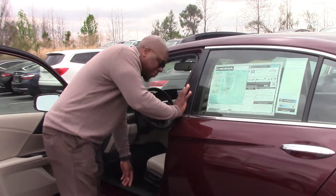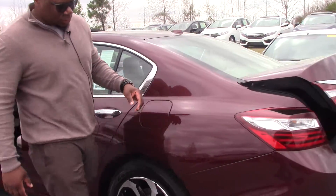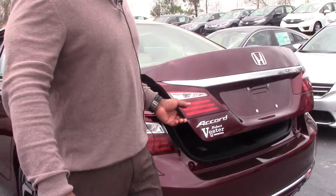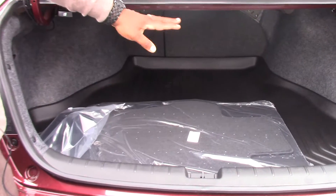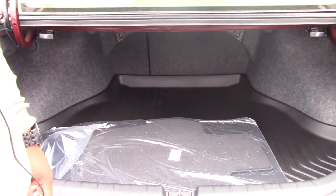Let me pop this trunk for you. Plenty of space back here in this trunk. You can pull these tabs to let the seat down to give you added room if you have something long.